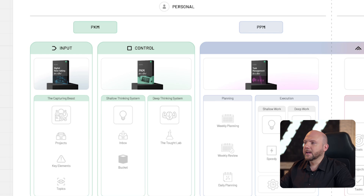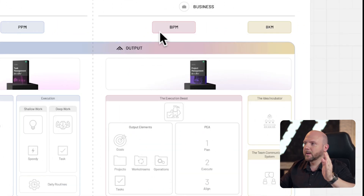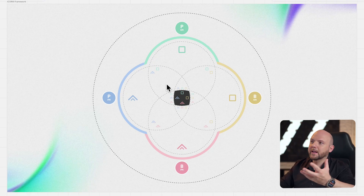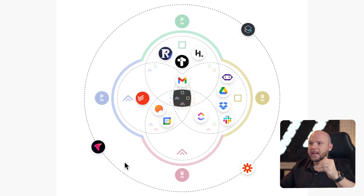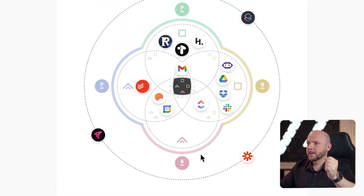iCore also consists of the iCore framework, which you might have seen in other videos. This is the iCore framework — you see it reflects the personal knowledge management, the personal project management, the information part and the action part, as well as the business project management and business knowledge management. If we go now to our website to where we show our tool stack, this is the iCore framework laid out with our tools, with utility apps down there as well. I have a video where I dive deep into this — I'll link it in the description below.